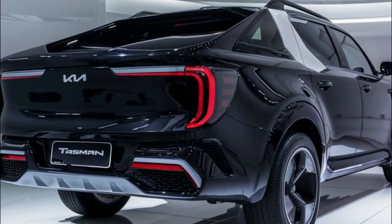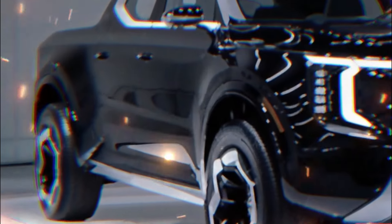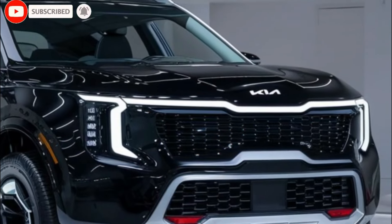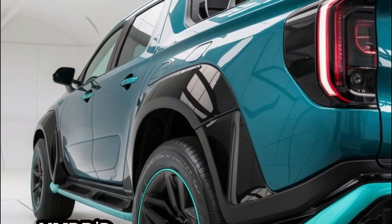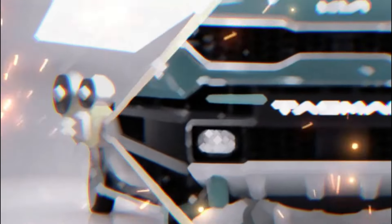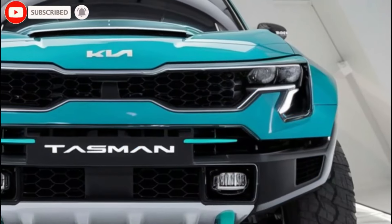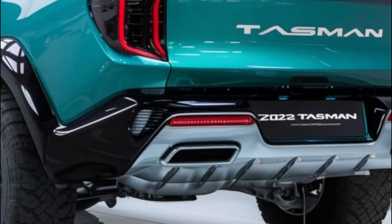Let's step inside the 2025 Kia Tasman Hybrid and discover its interior transformation. This mid-sized pickup truck welcomes you into a realm of comfort and innovation. Premium materials and cutting-edge technology blend seamlessly to elevate your driving experience. Sink into plush seats that cradle you on your journey, while ambient lighting sets the mood just right. Feast your eyes on the intuitive infotainment system and advanced driver assistance features. The Tasman ensures you're always connected and in control, whether you're on or off the road.